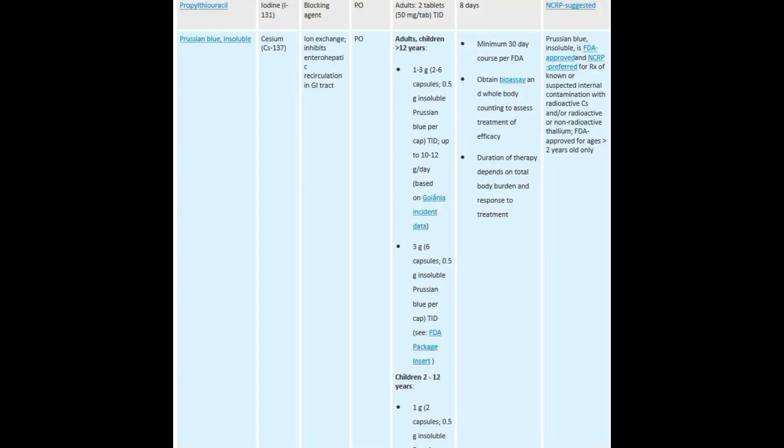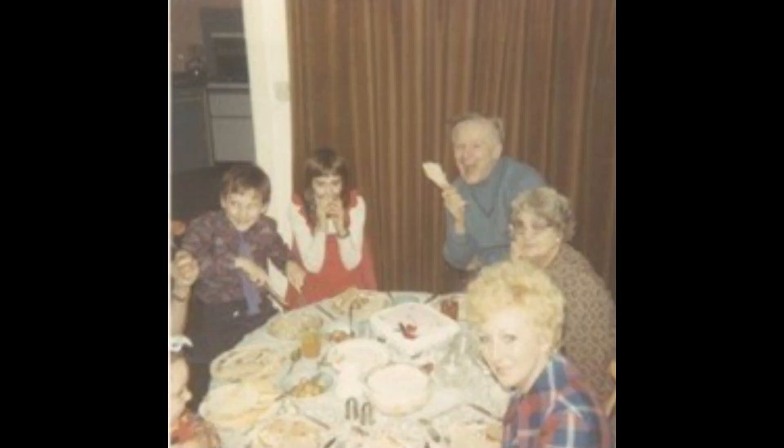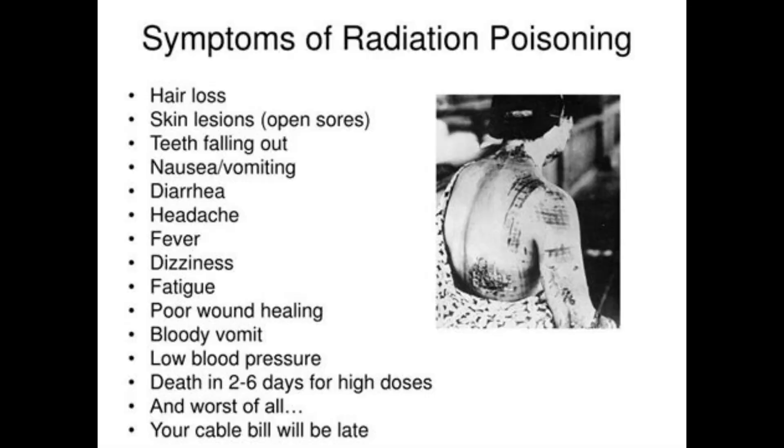Prussian blue — you can get Prussian blue paint quite easily, but I didn't really want to take paint in a radiation emergency because I can substitute other stuff in. If I could get Prussian blue, I would actually get it. If you have it, give three grams once a day for 30 days. At the end of 30 days, if they still have symptoms of radiation poisoning, keep giving it until you run out.